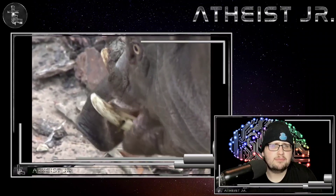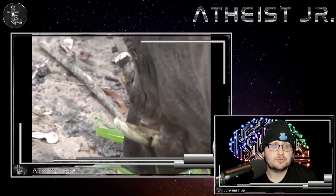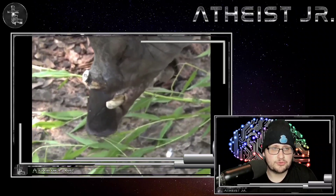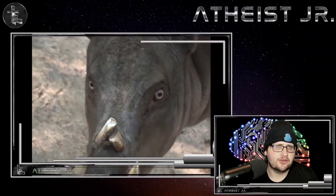The females find the bigger tusks attractive, so this can create a vicious cycle for the babirusa where bigger tusks are selected for, and it's going to keep having these teeth that actually hurt it — kind of like our own wisdom teeth, but much worse.